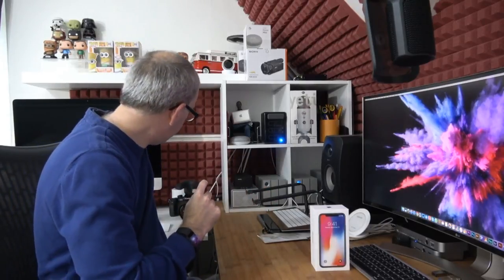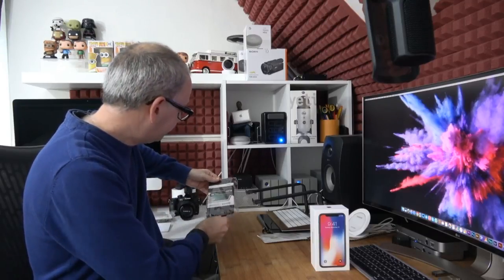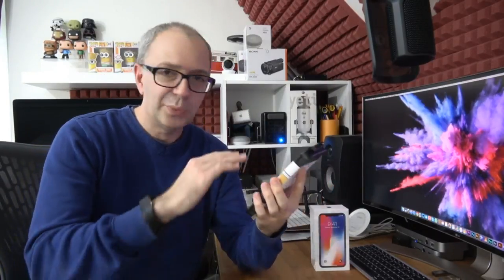In tomorrow's video I'm going to be showing you the Kudos Opti Guard — one of these wrap-around full-coverage glass protectors with rounded edges. That's one of the first things going onto my iPhone. But let's get back to looking at this screen.